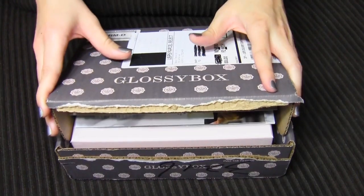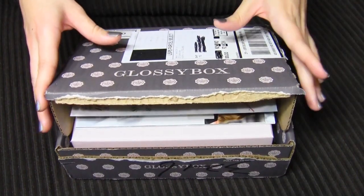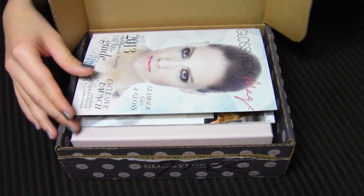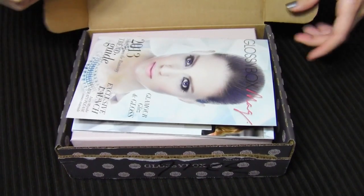I did tweet about that Black Friday deal for those of you who follow me on Twitter, and if I hear about any more Glossy Box deals, I'll definitely let you guys know. Let's see what's in here?